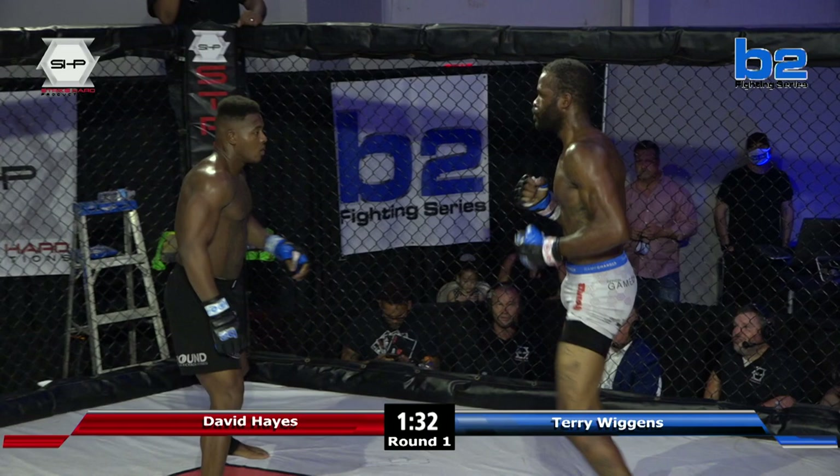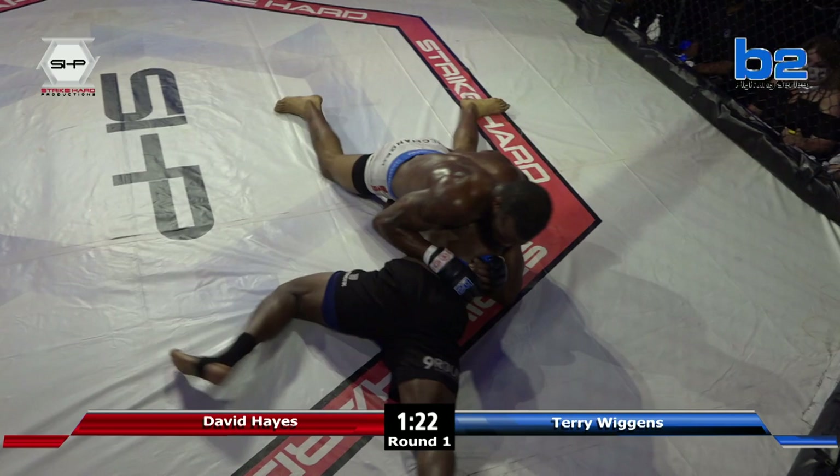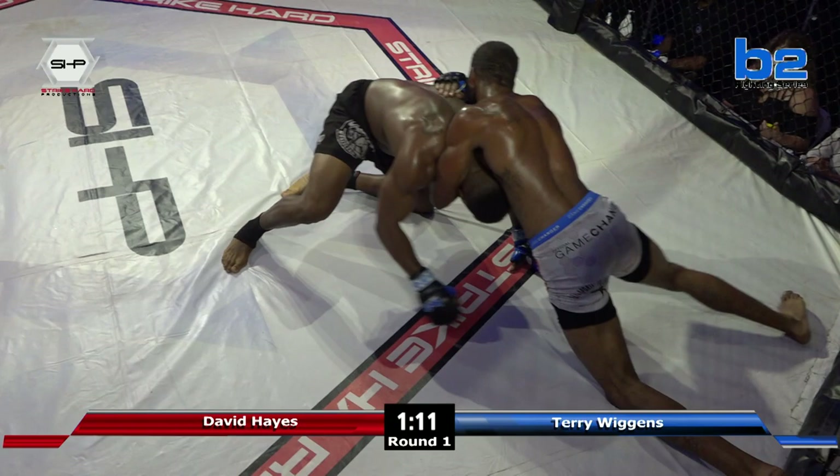Inside leg kick by Wiggins. Wiggins is starting to settle in right now, finding his range. But I do like one thing about David Hayes — he seems so composed, so relaxed right now, more so than a guy who's had two fights. A mean look and a powerful build isn't going to scare him. It becomes head games, and Hayes isn't biting on that.